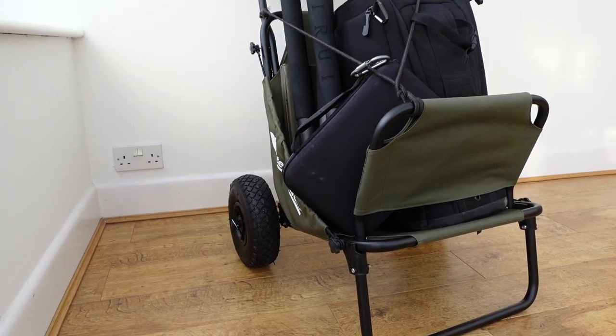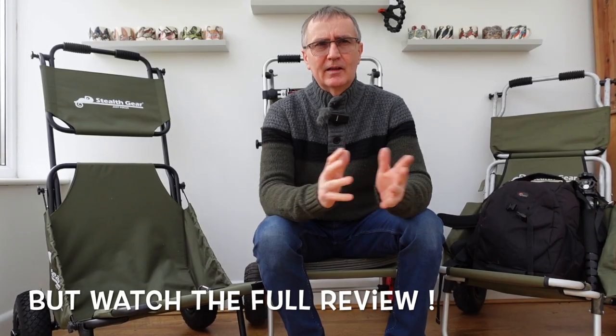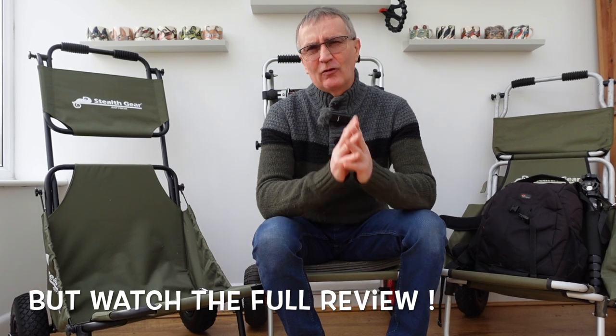Hi guys, just a quick one on Camilla and I this morning on something I use all the time — the Stealth Gear trolley. What a superb product it is.